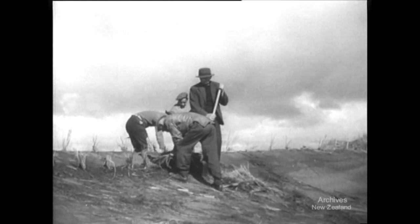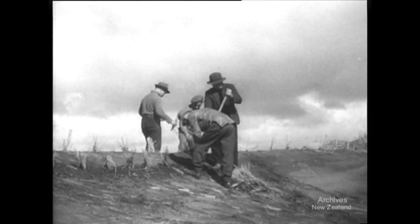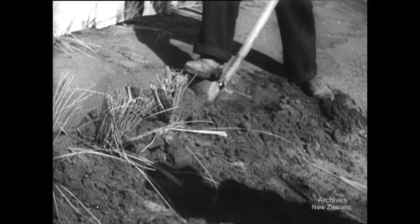At high tide, the men plant marum grass further up the spit. Marum grass binds the sand and prevents wind erosion. This work is an insurance against further breaches being made.